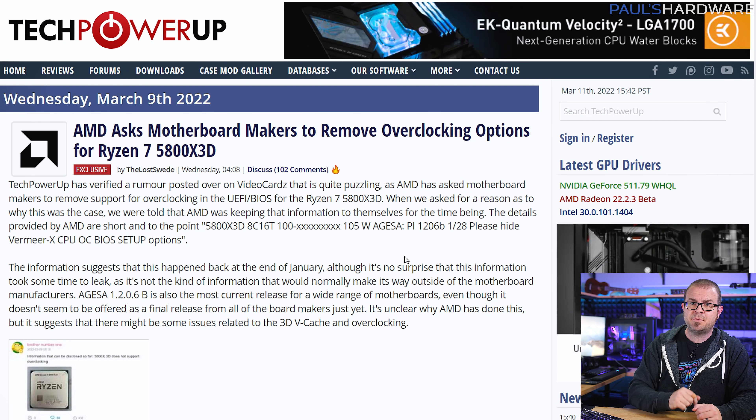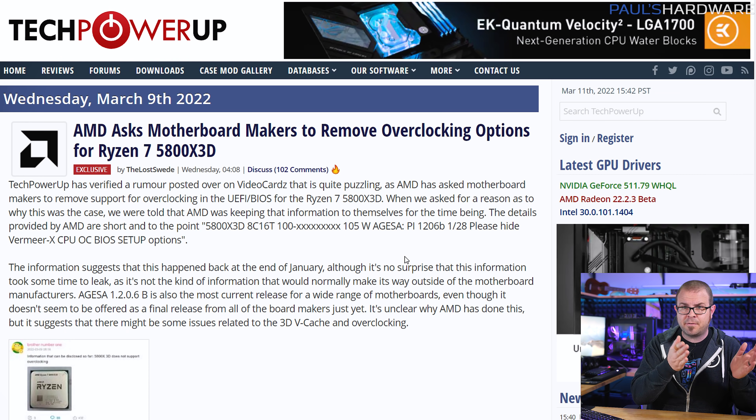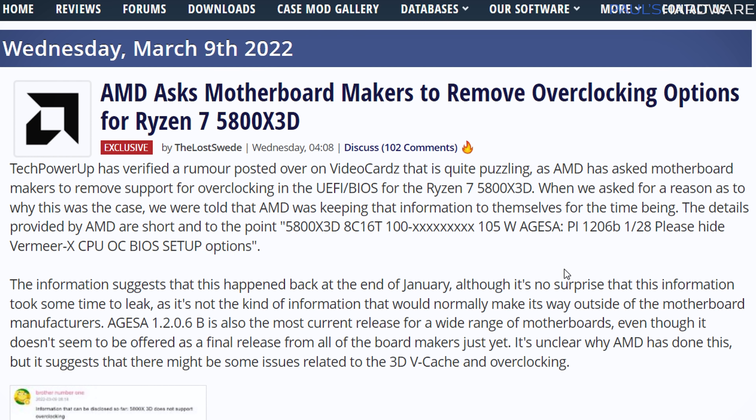But TechPowerUp claims they have verified the rumor, and that AMD is asking motherboard makers to remove support for 5800X 3D overclocking at the UEFI BIOS level. There are several possible reasons, but most likely it's because the CCD located beneath the added 3D V-Cache layer outputs heat, and they want to keep cache temperatures within a comfortable range to maintain stability or prevent potential degradation.